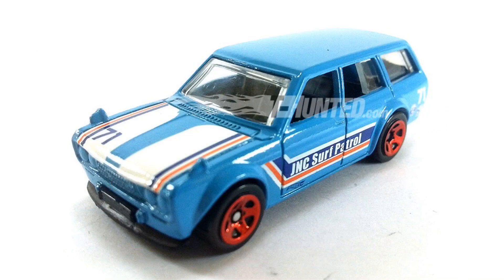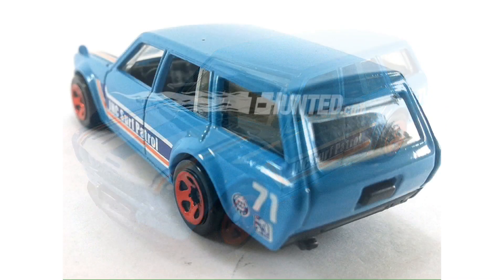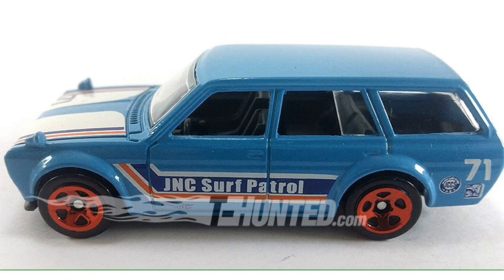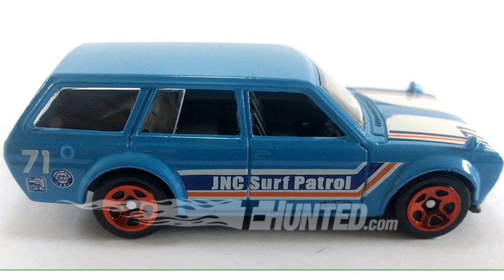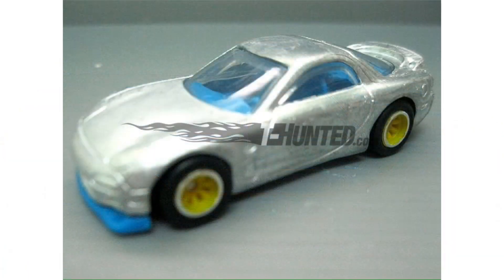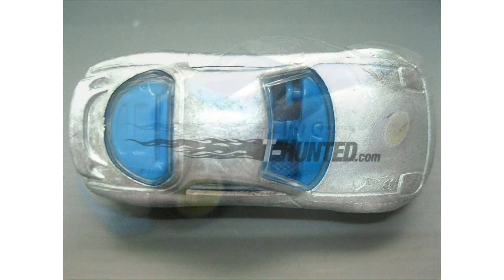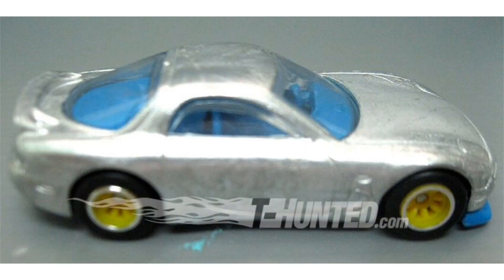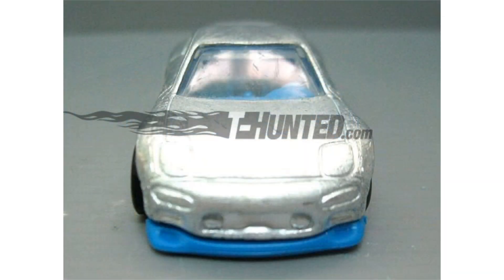But that's not all the Hot Wheels news for today. We also have images of the 1971 Datsun Bluebird 510 Wagon, which says Surf Patrol on the side. But if this Datsun isn't your thing, we also have new images of the prototype 1995 Mazda RX-7. According to the Pittsburgh event, this car is going to come out in red as we saw in the images, and this is just the prototype before the paint and final production wheels have been added to the car.